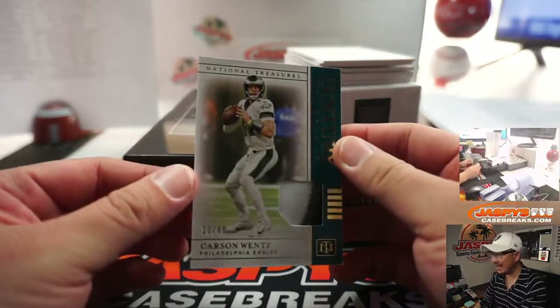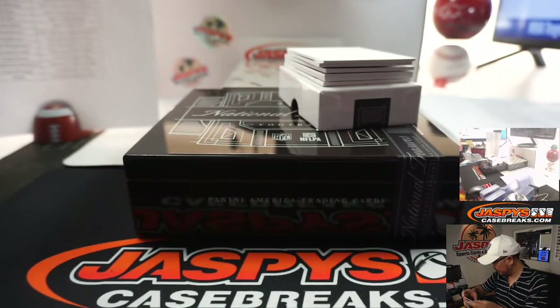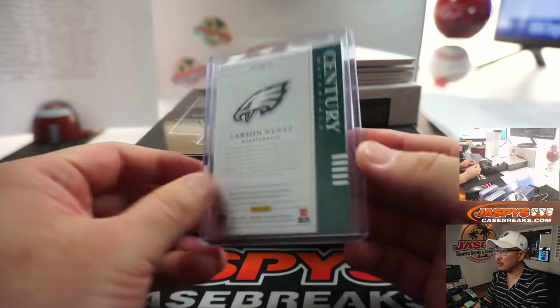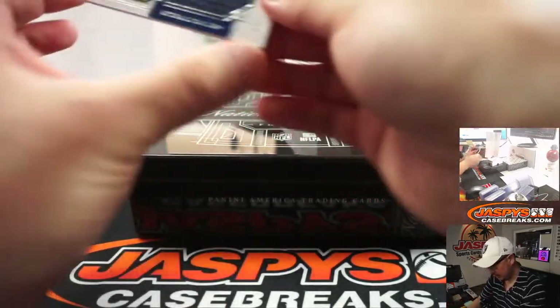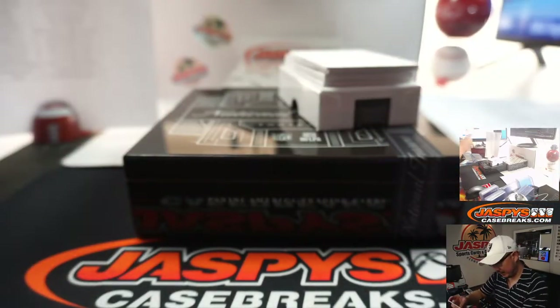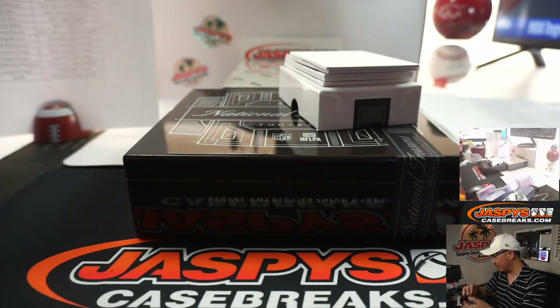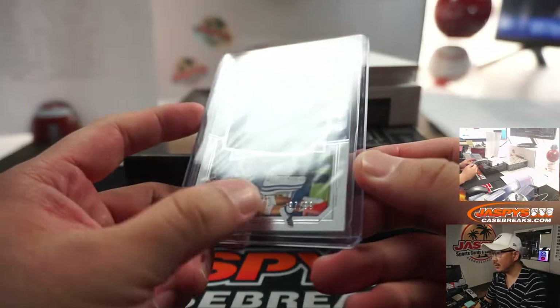Carson Wentz, 10 out of 49, Century Materials — three-color patch in there. Nice. That will be for the Fly Eagles Fly, Greg Brewer with the Eagles. Then Michael Gallup — Tremendous Treasures relic, 97 out of 99. Cowboys are a number block team, so that'll go to Jarrett with Dallas, number 7. See 7 right there.